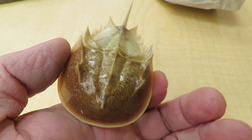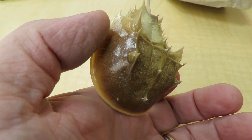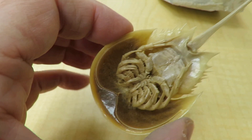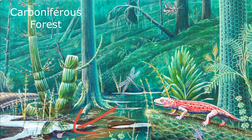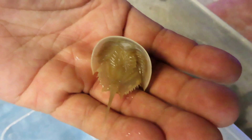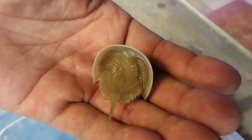In their ancestors, scientists believe these functions were combined in limbs with two branches — one for walking and eating, one for breathing. They have lived in more diverse habitats and have more diversity of form than researchers once thought. Horseshoe crabs use their long tails as rudders in the water and to flip themselves if they get overturned on the beach.